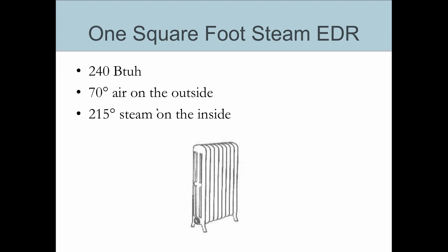This is key to understanding steam — this 215-degree steam on the inside of the radiator — because that happens to be steam at about 2 psi pressure.